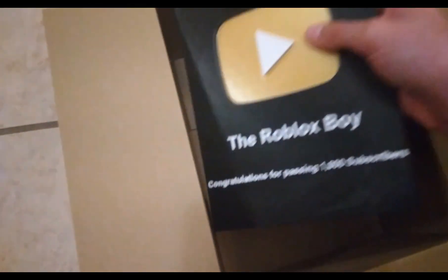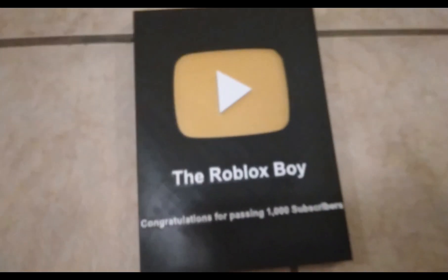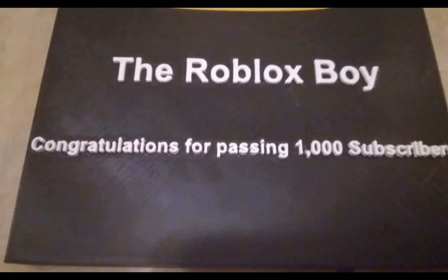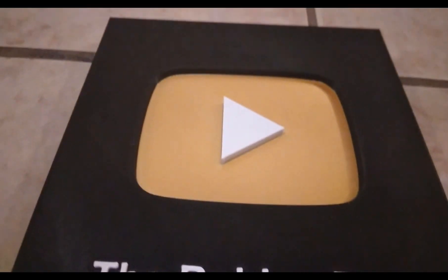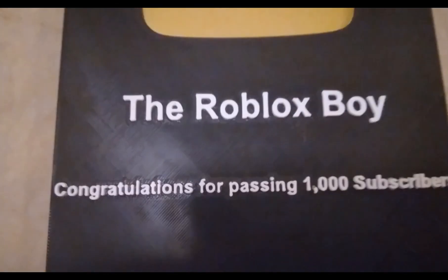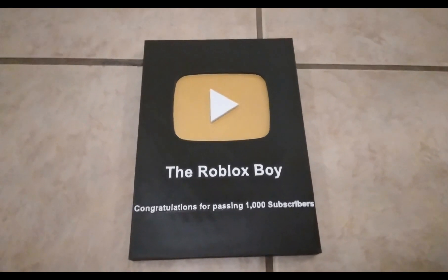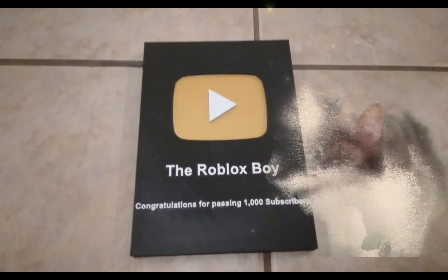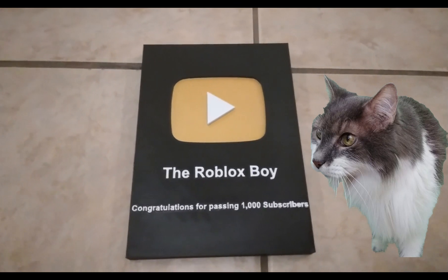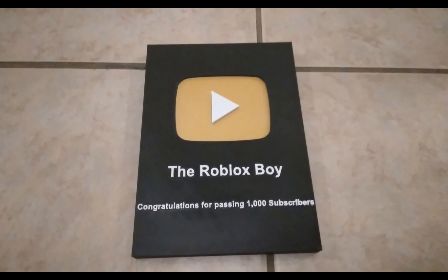Here's my play button — oh my gosh, I am so excited! Let's look at it fully up close. It says 'The Roblox Boy, congratulations for passing 1,000 subscribers.' And then it has the little golden play button part. You guys can't tell that much on camera, but in real life it looks really, really golden!